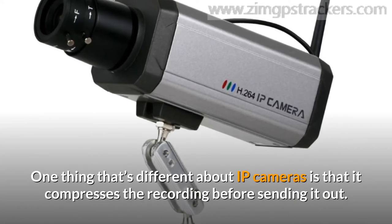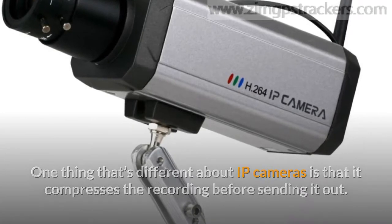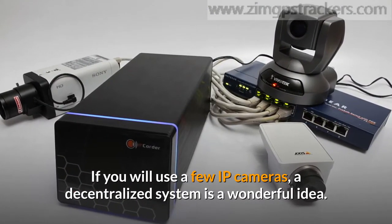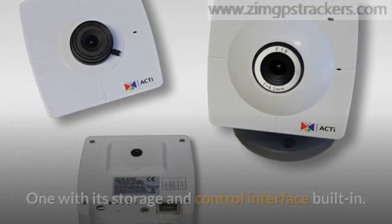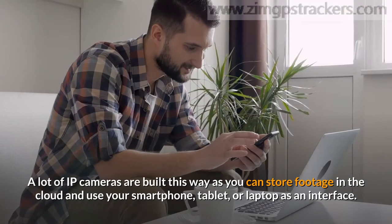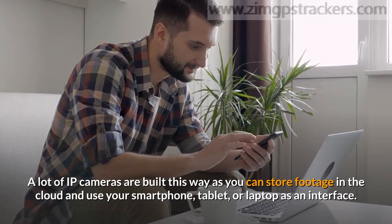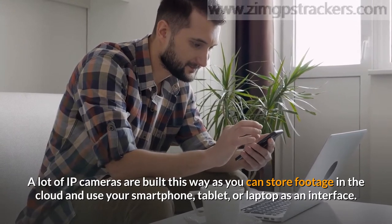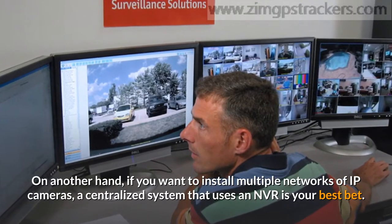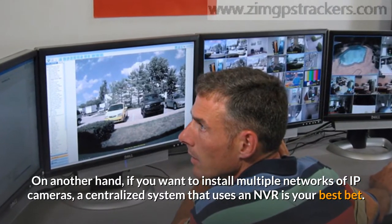One thing that's different about IP cameras is that they compress the recording before sending it out. If you'll use just a few IP cameras, a decentralized system is a wonderful idea — one with its storage and control interface built in. A lot of IP cameras are built this way, as you can store footage in the cloud and use your smartphone, tablet, or laptop as an interface. On the other hand, if you want to install multiple networks of IP cameras, a centralized system that uses an NVR is your best bet.